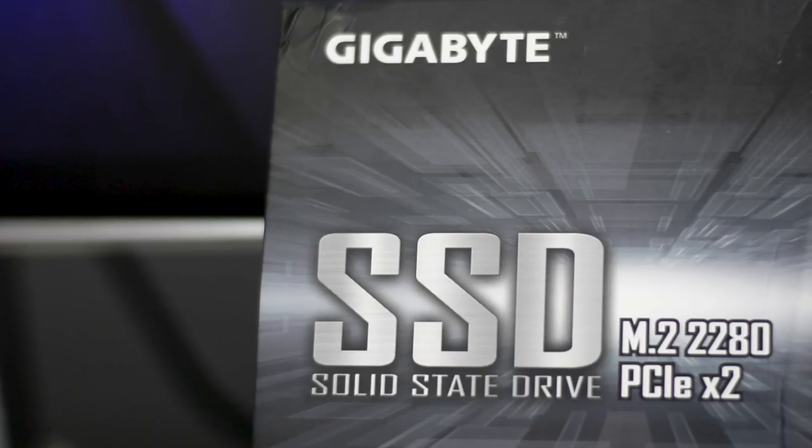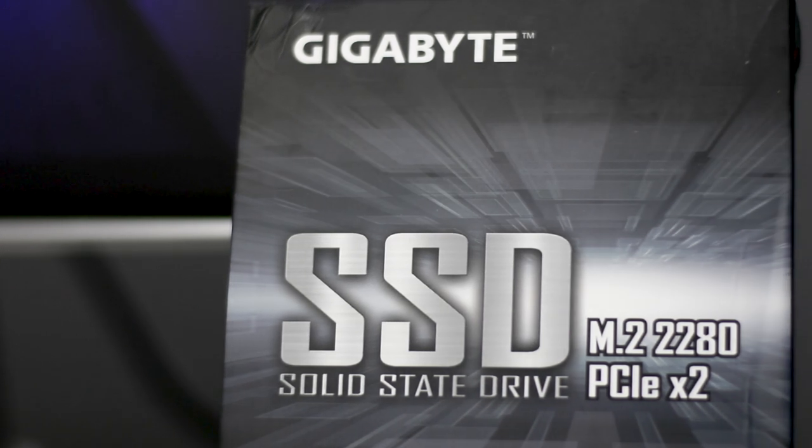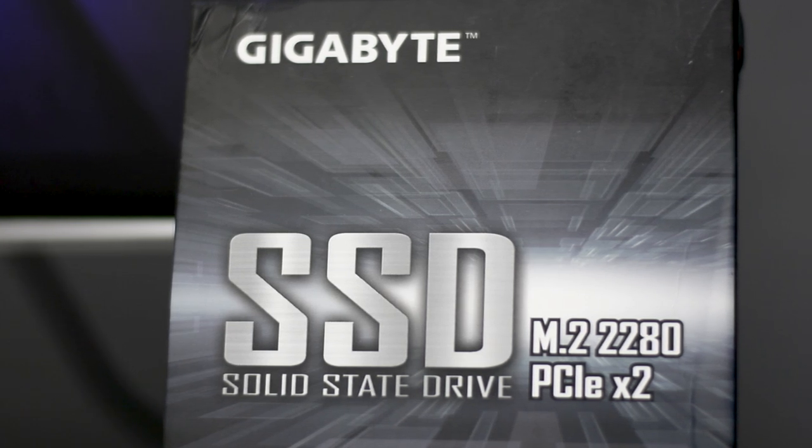For storage we're going with the SSD plus HDD route. The SSD is a Gigabyte M.2 SSD — yes, Gigabyte does make SSDs — and it's a pretty fast drive. It won't be as fast as a PCIe SSD, but booting up and launching programs installed on it is really quick. We also have a 1TB hard disk for all your basic storage needs.